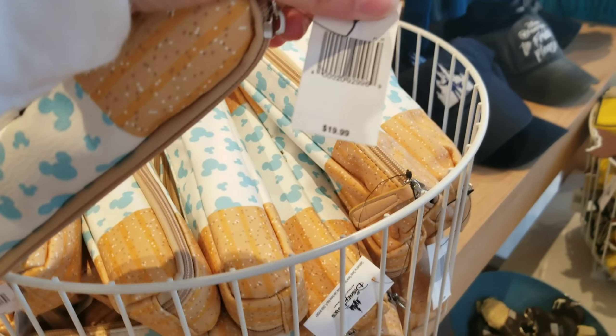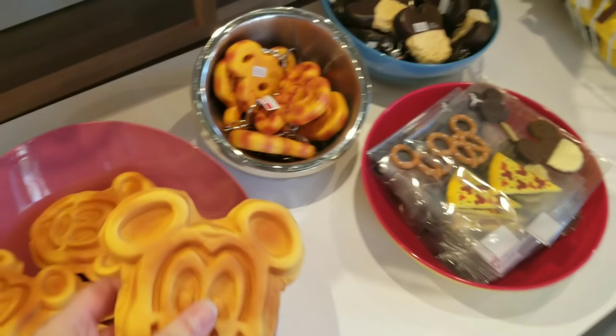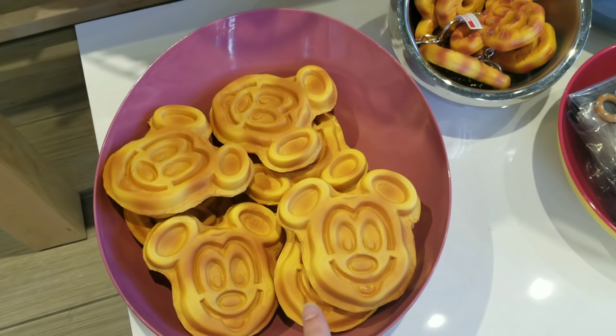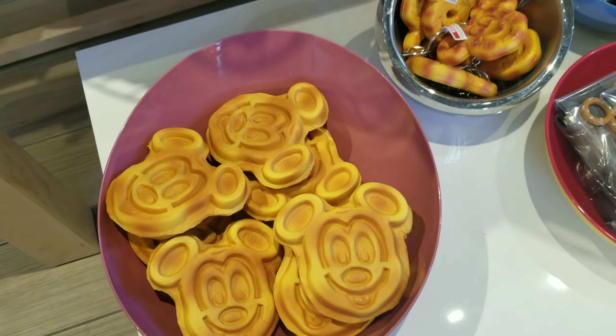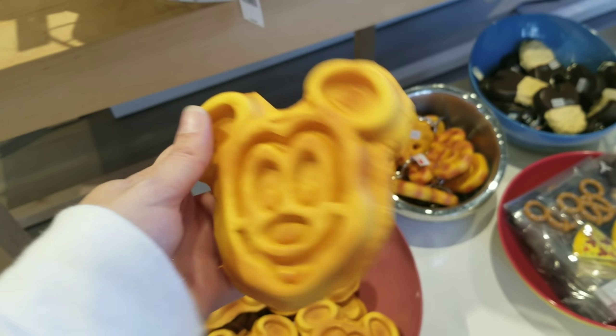Oh look, a little churro pencil pouch — I have not seen that! How adorable — $19.99, super affordable. And oh wait, there's a magnet: 'It Wasn't Me, I Didn't Do It.' I would have a hard time with that one because then I'd want to eat Mickey waffles every single day, but it is really cute.